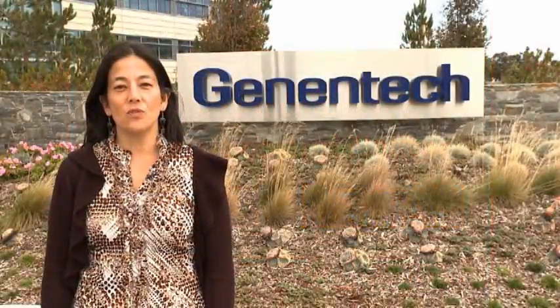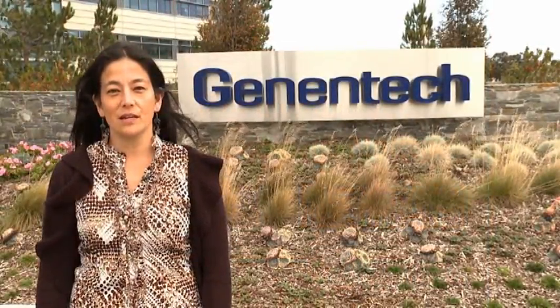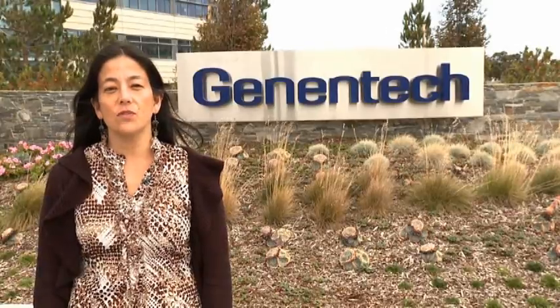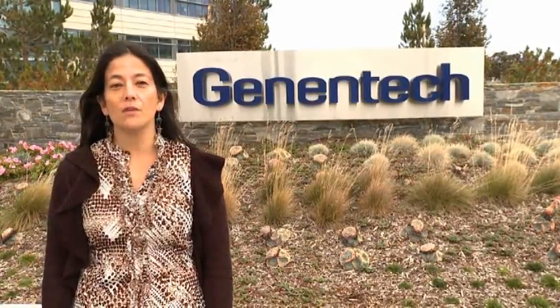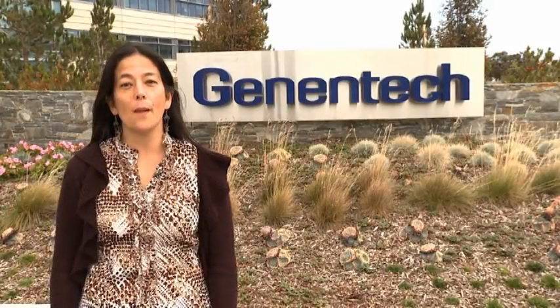My name is Mika Sovak, Medical Director at Genentech. Until we can find an early detection test for ovarian cancer, awareness of the symptoms is the best way for a woman to know when she should seek medical attention. Genentech is proud to sponsor the Ovarian Cancer National Alliance Symptom Diary.